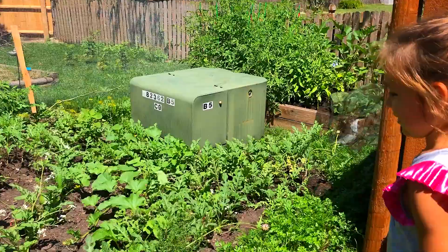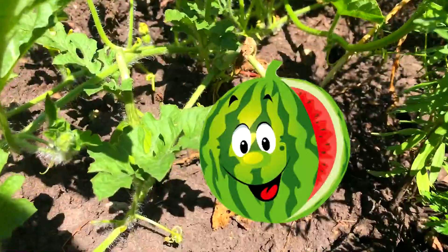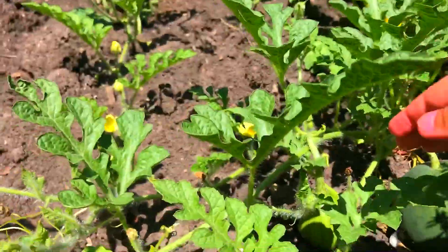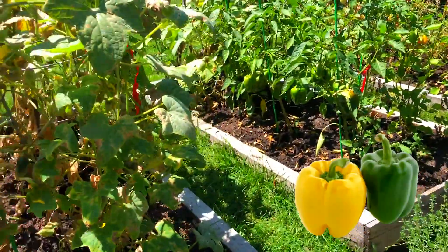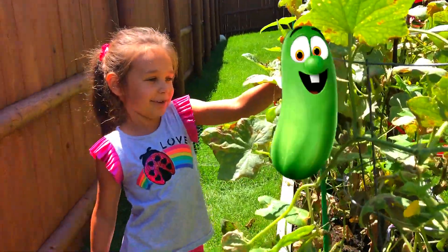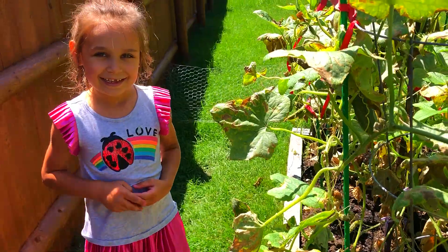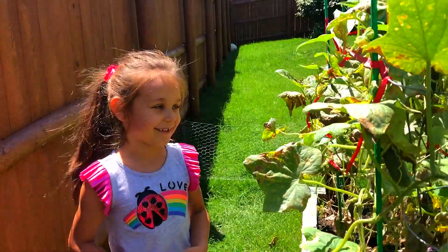Show what you have here. Watermelons! Let's see what the watermelons have — one big one and a couple small ones. Peppers and cucumbers. There's one right here. Let's play a game looking for cucumbers — you have to find them. You have to sing a song and find them.